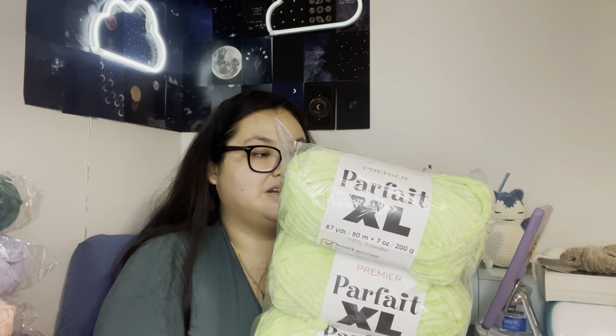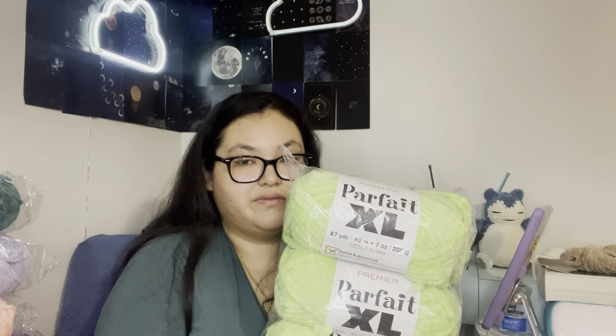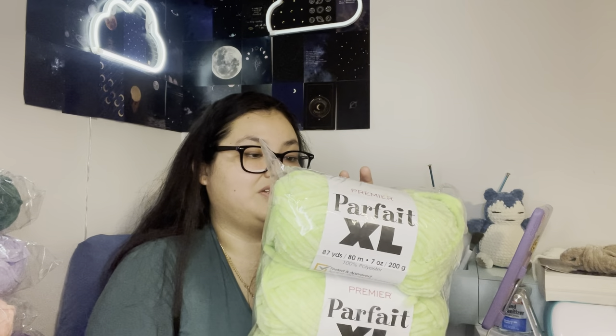I am trying out Parfait Extra Large. I know I have a bunch of the Parfait Chunky, but I do not have this color, and we're going to see which one I like better. I've never tried Parfait XL before, so we'll see. This is Key Lime. And this is Sweet Snow's Light — you see that? There's a difference, so let's see how much I like it.